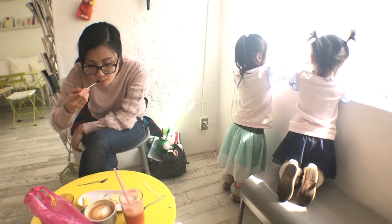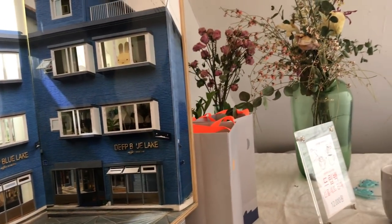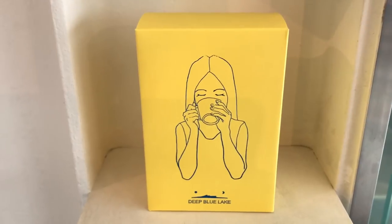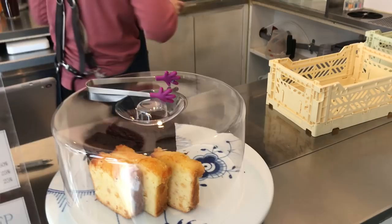Deep Blue Lake. My husband found this little gem when we were looking for a cafe in Mangwondong. It's a three-story house that's been converted into a cafe. At some point I'm going to have to buy a bag of their coffee beans because it looks like they roast their own beans on site. In a way, it actually feels like someone's house with the first floor being the kitchen,